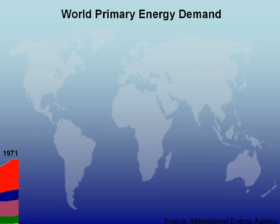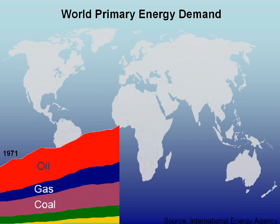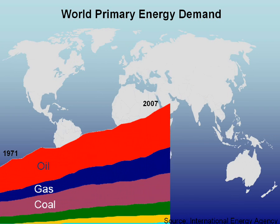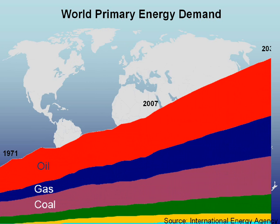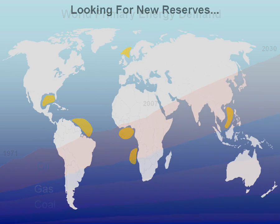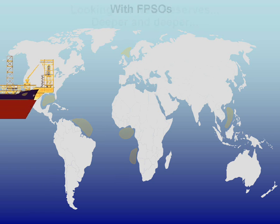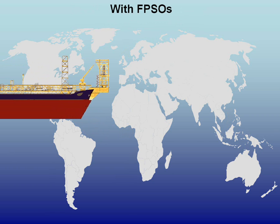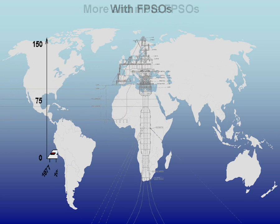As economic and population growth are putting pressures on oil and natural gas supplies worldwide, energy companies are seeking to exploit previously neglected deep water reserves. To do so, they have found safe, efficient, and cost-effective solutions, like Floating Production Storage and Offloading Vessels, or FPSOs, which are ships fitted with crude oil and natural gas production and processing systems.